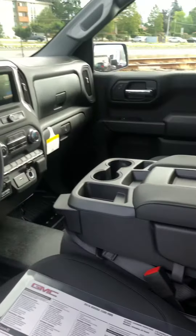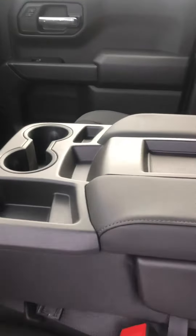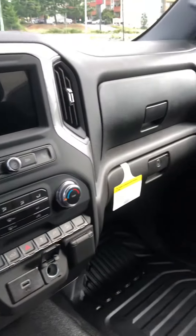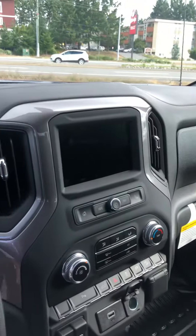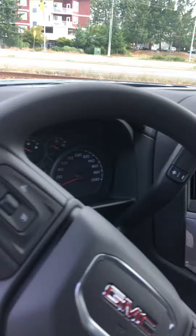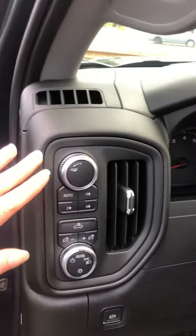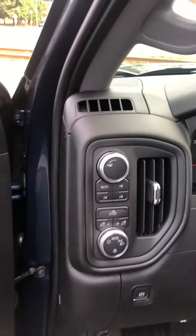It is with the bench seat, so you do have the console here that does go up to allow for the sixth person. It's a good truck — it works hard for you and drives like a dream. And as you can see, it does have the trail mode as well as the trailering mode.